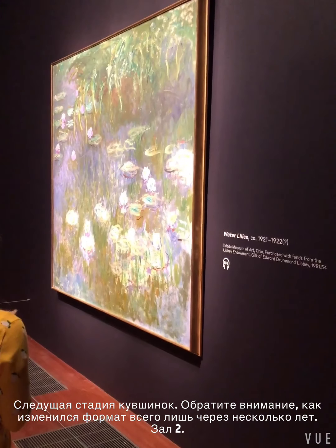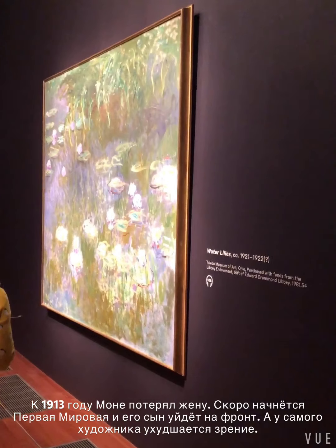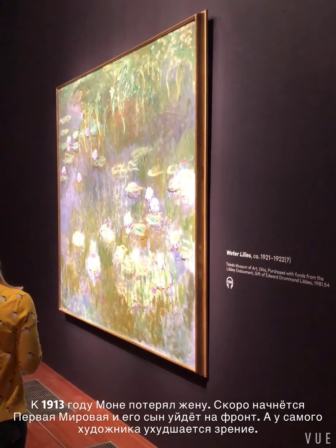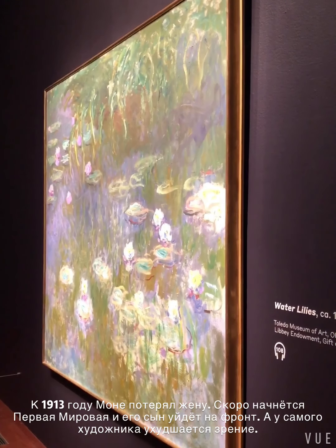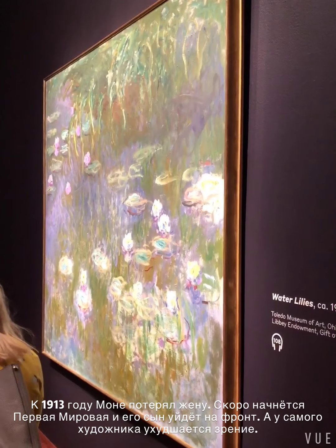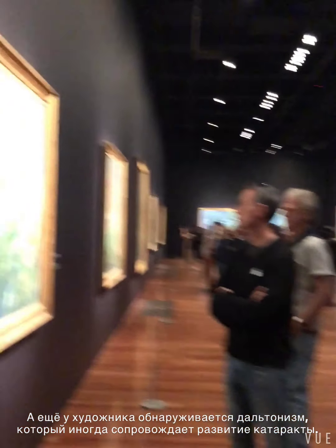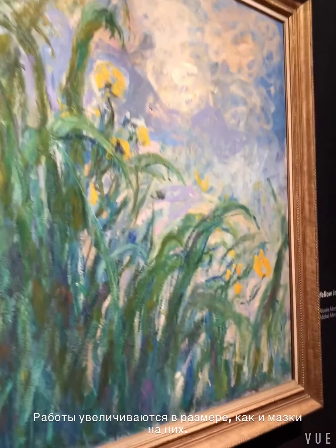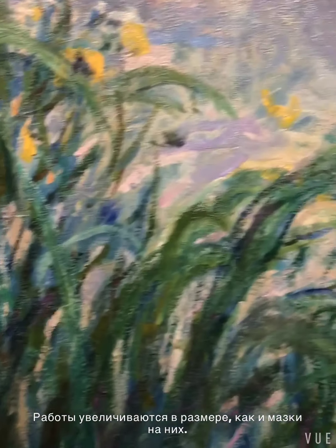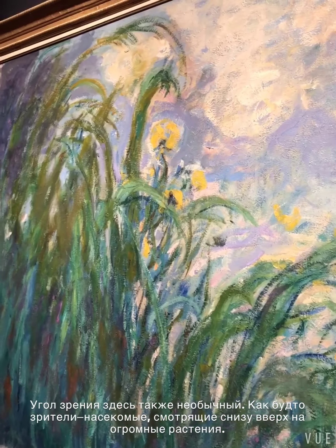This is the second room of the exhibition, with water lilies painted starting from about 1913 onwards. It's the next stage of development of the subject, preceded by the death of his wife, the beginning of the First World War, and perhaps because of the cataract, he's also becoming colorblind. The scale is much more monumental, and the strokes are incredibly thick. This is very emotional compared to the previous series. It's an unusual point of view — in this particular one, it's almost like we're a little ant or insect looking up above onto the flowers.